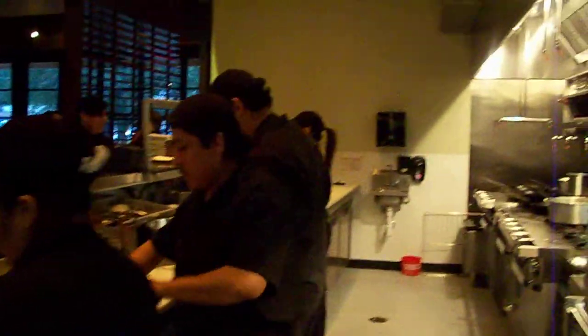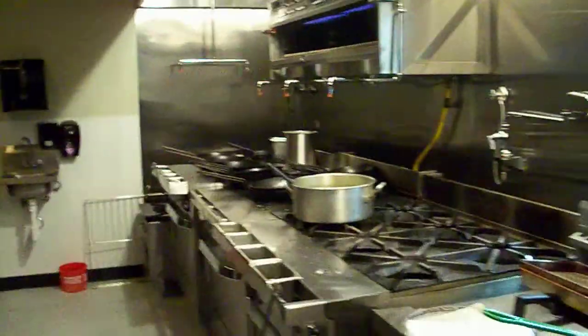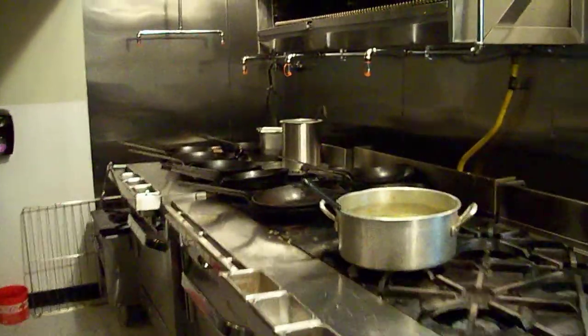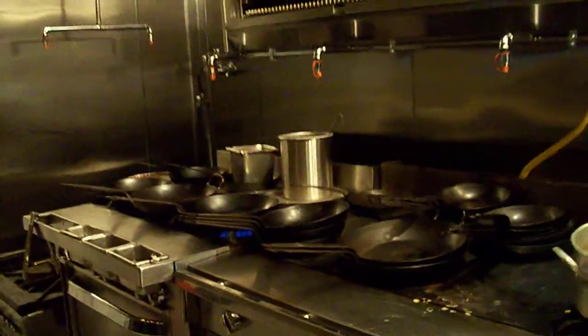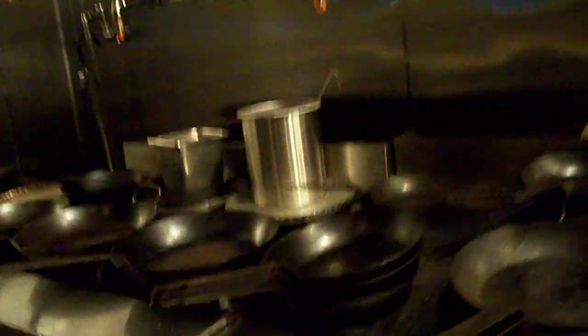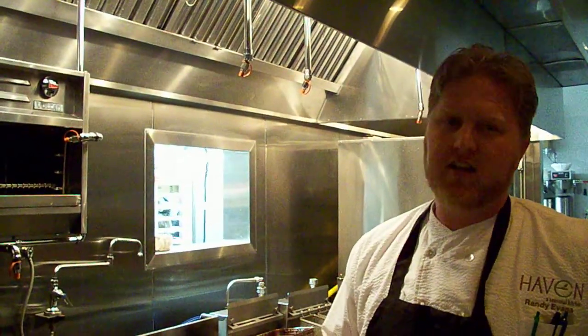And then as we progress down, we move into our saute station. Some good saute burners — great equipment. Preferred Food Service Supply and Design actually rebuilt and remanufactured this equipment from used hotel stoves. Again, this whole green concept — reuse, recycle, renew. We've done that as well.